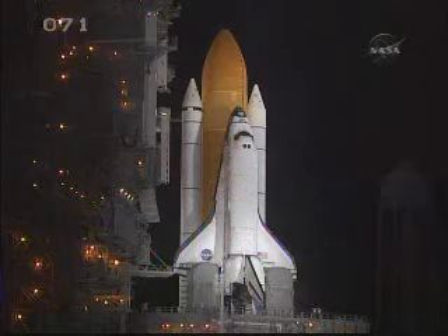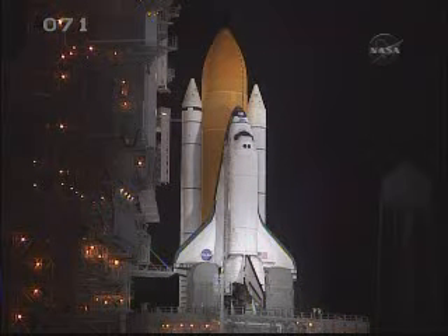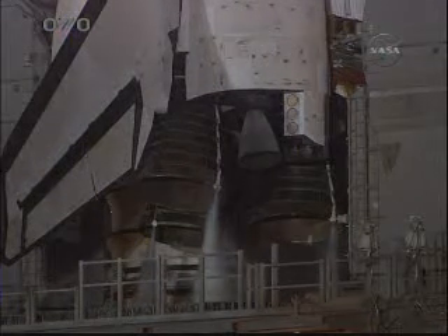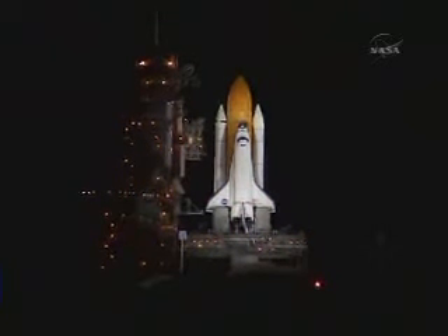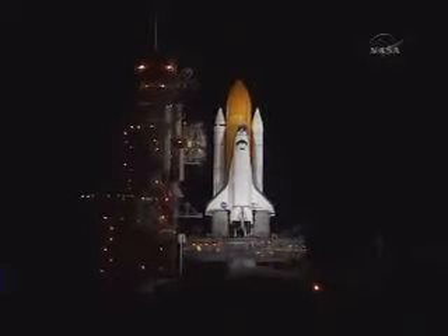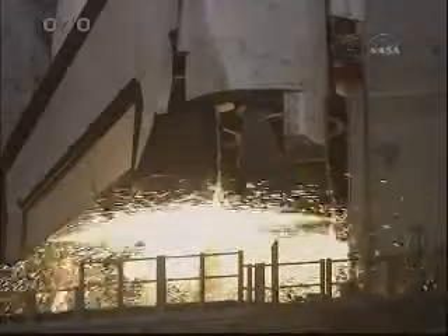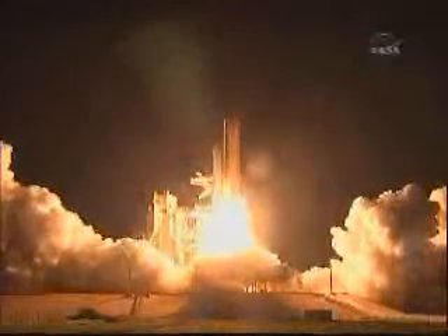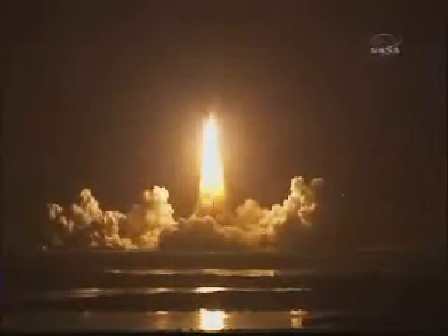We have a go for auto sequence start. Discovery's onboard computers have primary control of all the vehicle's critical functions. T-minus 20 seconds. T-minus 15 seconds — the sound suppression water system has been activated. We have a go for main engine start. Main engine start — two, one, booster ignition and liftoff of Discovery, celebrating its 25th birthday by racking up science and supplies to the space station.